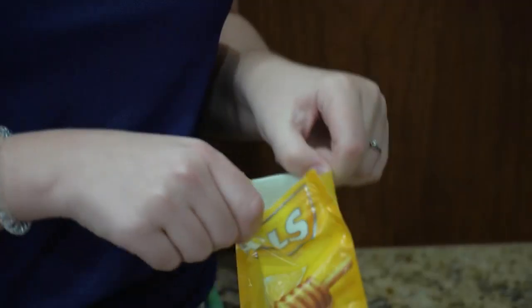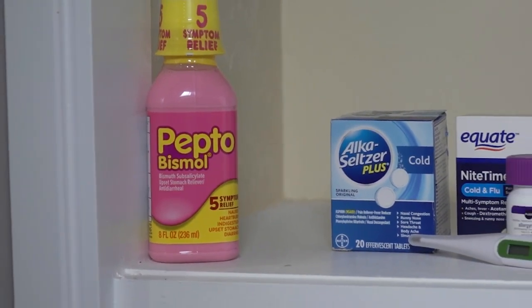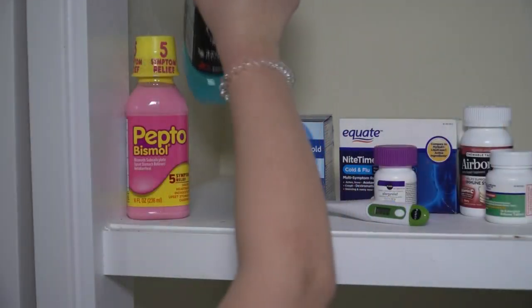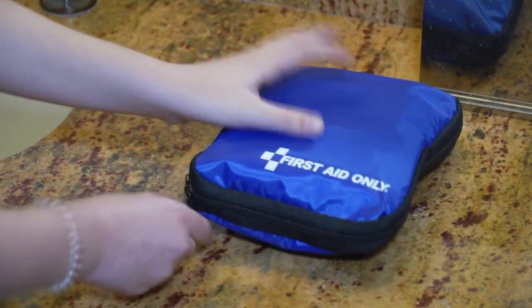COVID can also give you a sore throat, so keep lozenges in your cabinet. The virus also causes nausea and diarrhea in some, but experts don't recommend taking any medicines for these symptoms. However, an electrolyte replenisher like Pedialyte might help reduce the risk of dehydration. It's also a good idea to keep a first aid kit around in case of minor injuries.